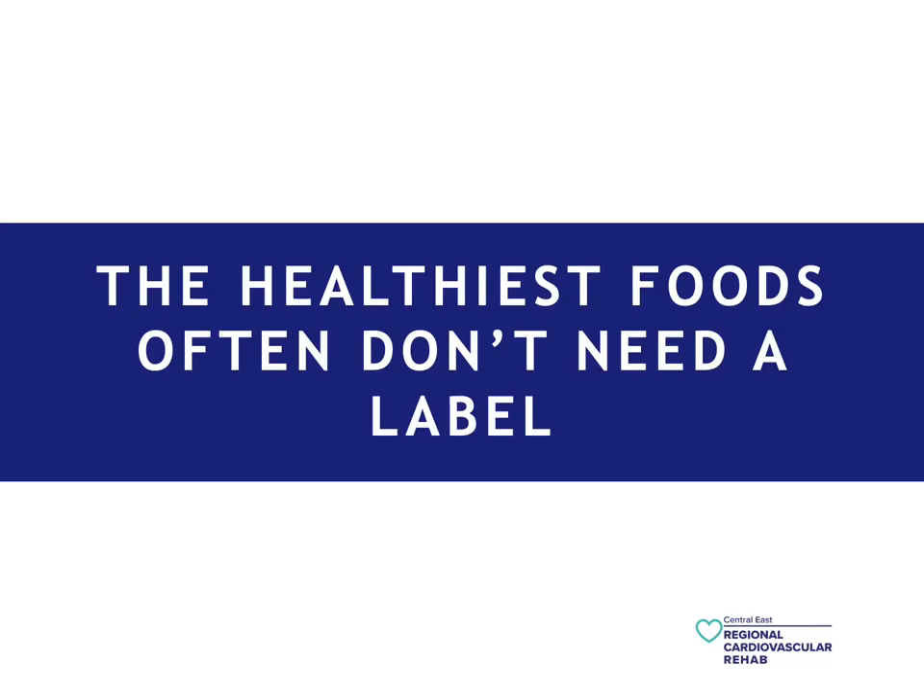The healthiest foods often don't need a label. Any sort of food that's in the perimeter of a supermarket — for example, fruits and vegetables — will not have an ingredient or a nutrition fact list. Anything that is packaged, you will need to use the information from this talk in order to make a more informed decision about what choice is healthiest.